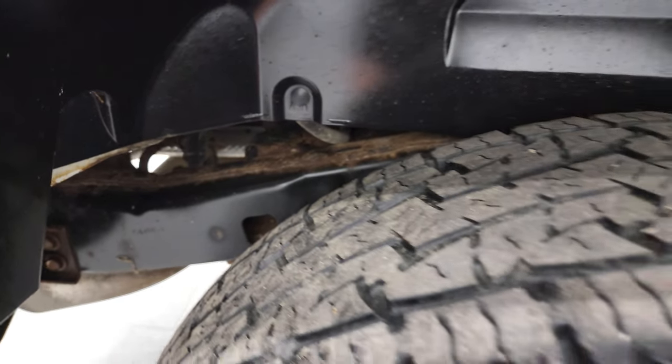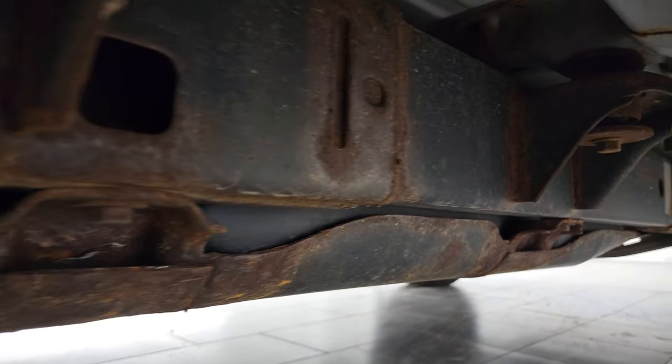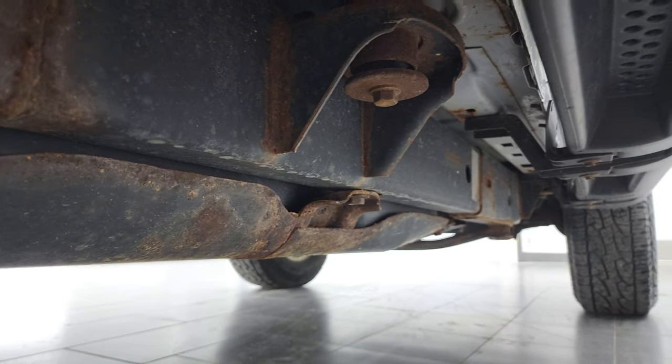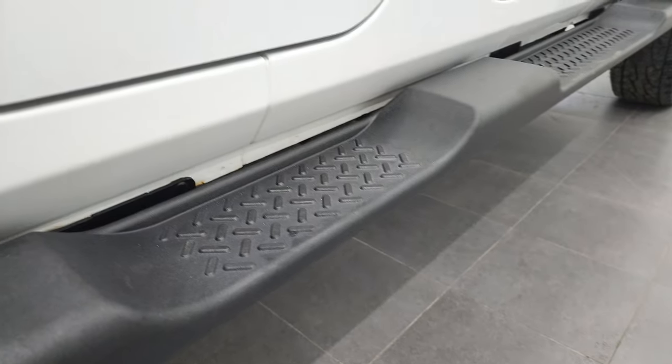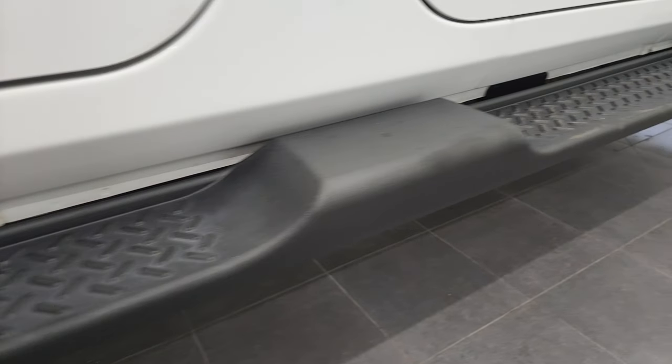Frame and underbody back here looks pretty good — just a little bit of surface corrosion on there but actually not too bad for a 2013. Does come with the factory step bars and the lower rockers all look really good.